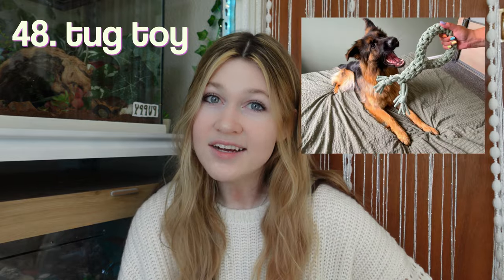Next we have a tug toy. This is more like macrame, but you could replicate it with crochet. A dog headband — this is so cute. I wish my dog would actually tolerate this. If I put this on them, it would immediately be coming off.